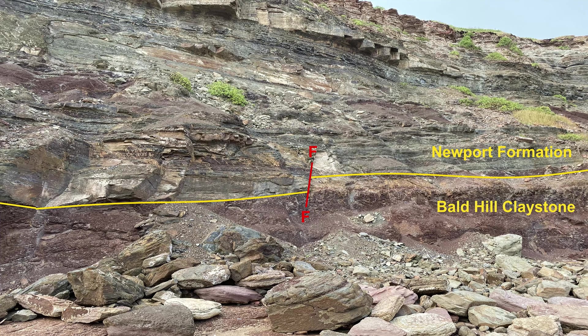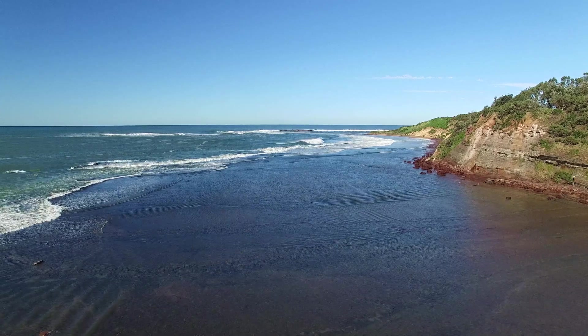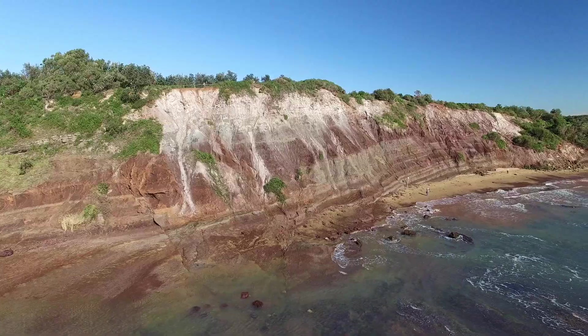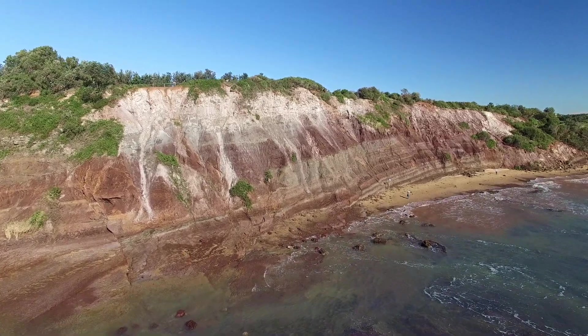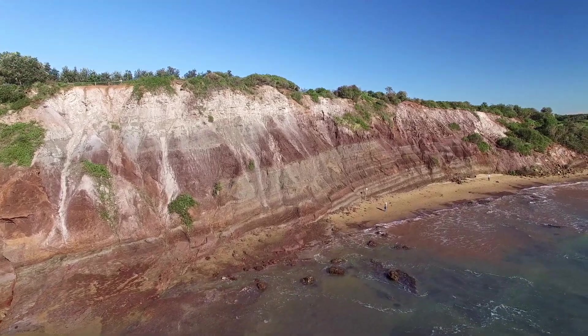At the base, the Bald Hills Claystone forms wide shore platforms, supporting a wealth of intertidal fauna from Long Reef to Newport. It is a sequence of volcanic sediments derived from a vanished range to the east and deposited on a floodplain, in shallow lakes, or an estuary.